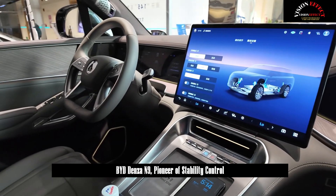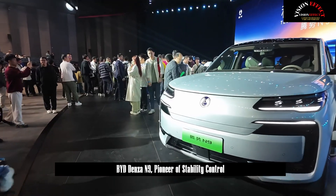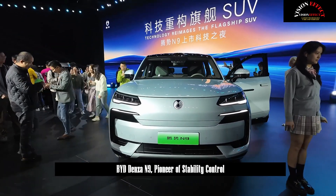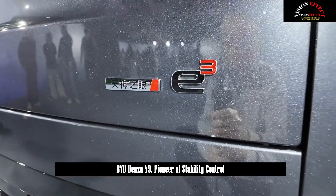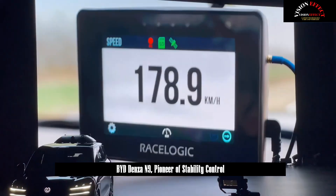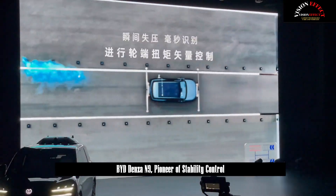BYD never limits technological innovations. In addition to a high-speed tire burst, there is also an extreme scenario: when an obstacle suddenly appears in front of you while driving at high speed, experienced drivers prefer to hit it rather than turn the steering wheel, as it is so easy to roll over. The DEER test simulates this situation. BYD-N9's actual test result is 85.7 km per hour — the world leader in SUVs.